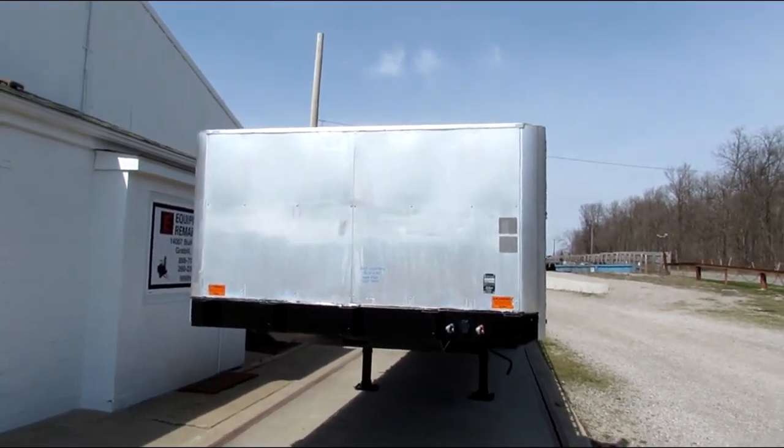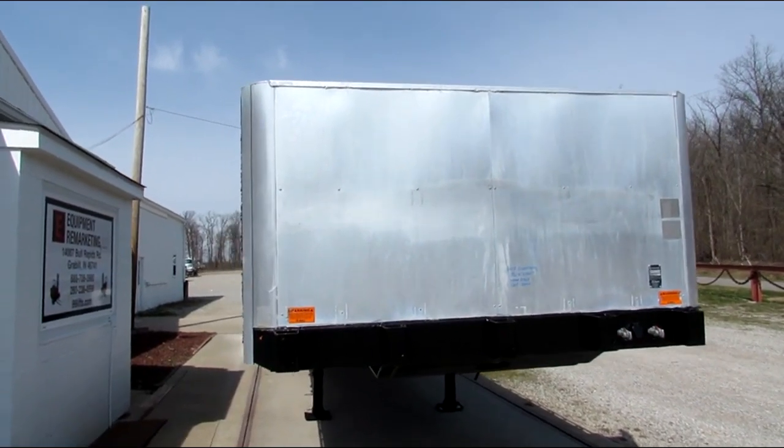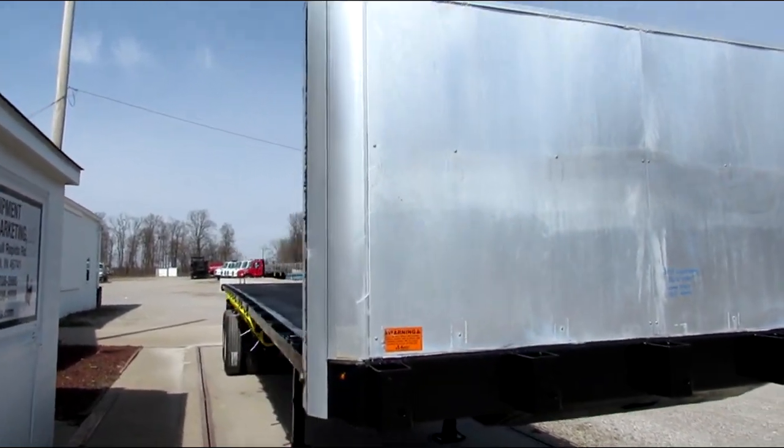Good afternoon and welcome to Equipment Remarketing. Today we're taking a look at a 2015 Great Dane 36 foot 6 by 102.